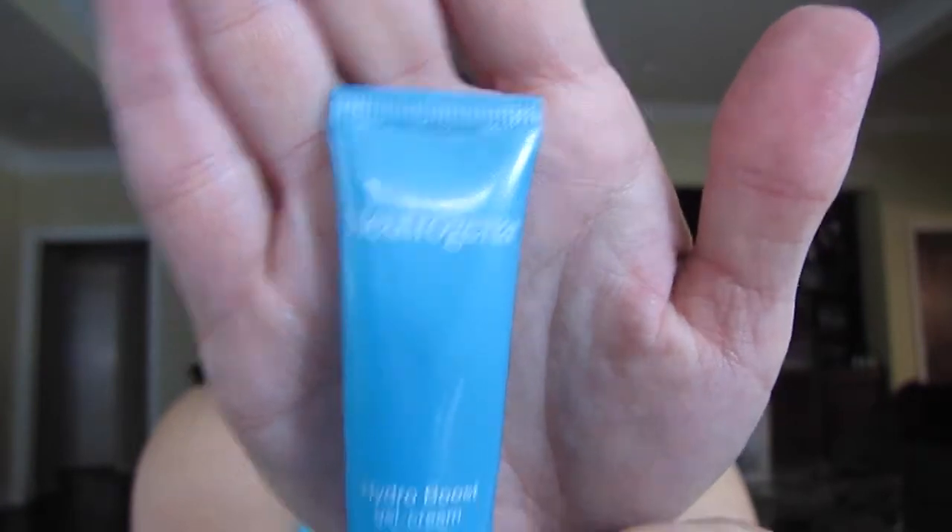I also got an eye cream — the Neutrogena Hydro Boost Gel Cream with hyaluronic acid. This is okay; it's not the best eye cream I've ever had, but it is moisturizing. I haven't used it long enough to make a valid decision either way, since skincare takes time. I'll keep you posted.